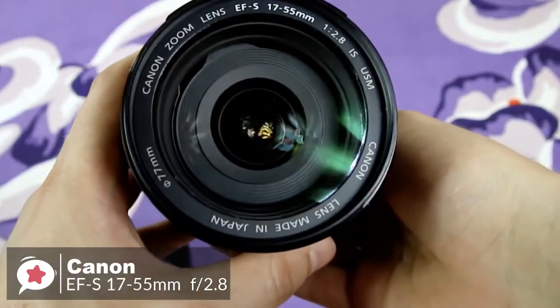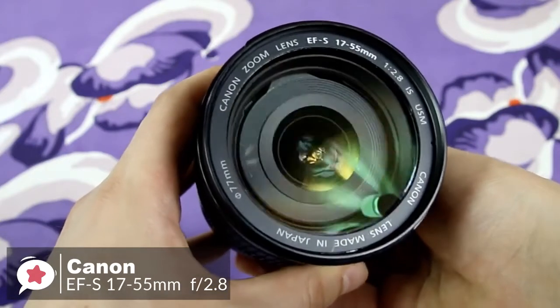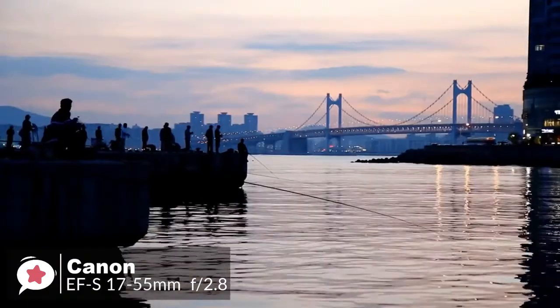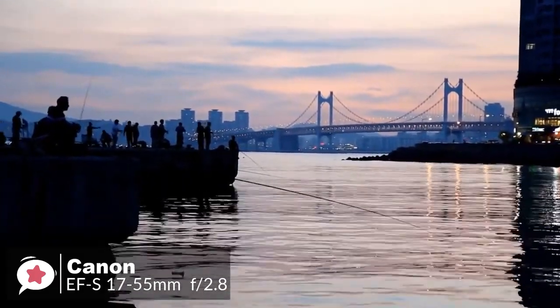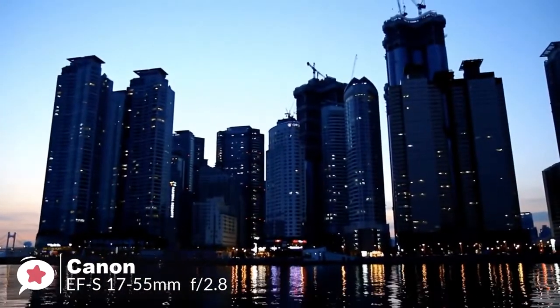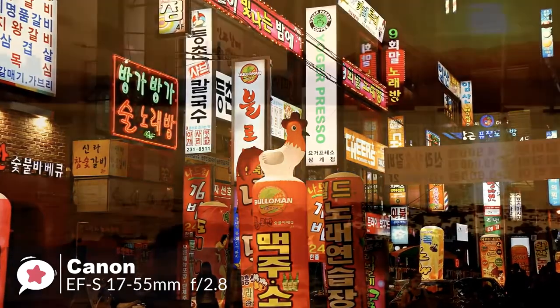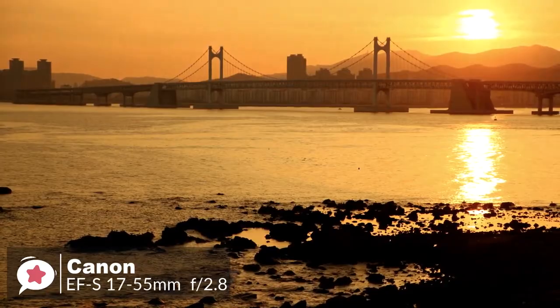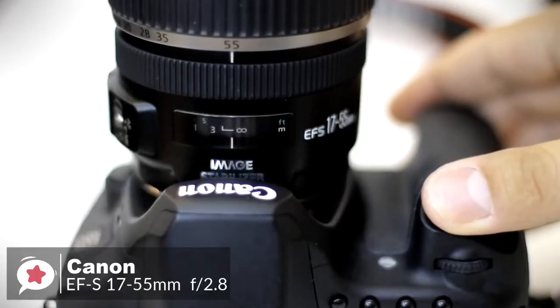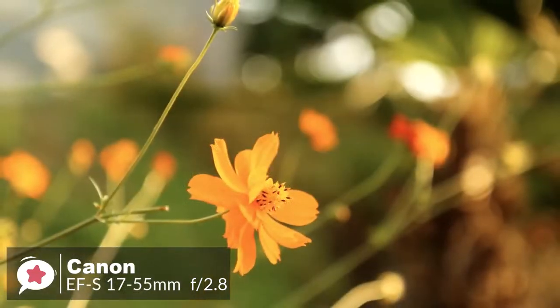The lens doesn't ship with a hood or a lens case or pouch, although the Super Spectra coating successfully prevents contrast loss attributable to flare. On to performance, the Canon EF-S 17-55mm f2.8 IS USM boasts image stabilization which claims to offer an advantage of up to 3 f-stops over lenses without a stabilizer. The autofocus system is quick and consistently accurate. Good levels of sharpness and contrast don't drop off much even when shooting wide open, where the f2.8 aperture enables a pleasantly smooth bokeh in defocused areas.